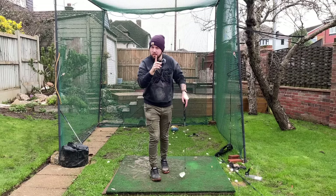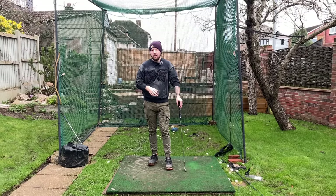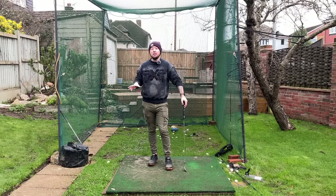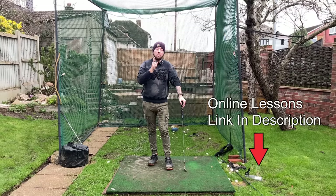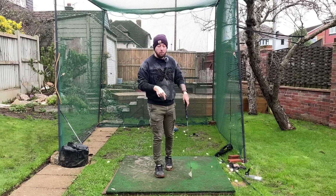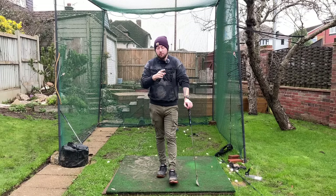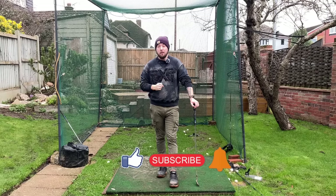Those are the five root causes and a fix for each one. Next time you're at the driving range, film your swing, look at these points, and see if you're doing any of them. There are more reasons for standing up but these are the main ones. There's always a link in the description to get online lessons with me via Skillist — that's the main and only way I give lessons now. If you enjoyed the video, hit the like button, subscribe, and hit the bell to be notified every time I put out a video.